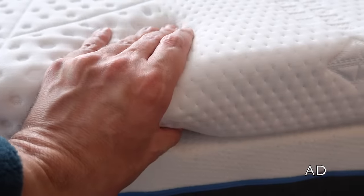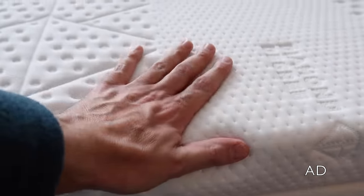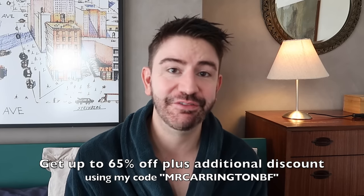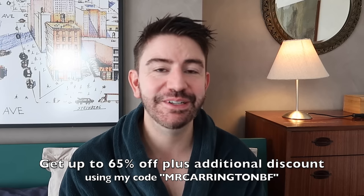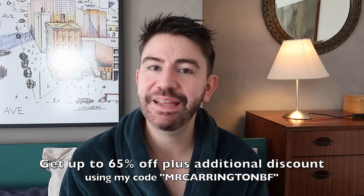I've been going to bed quite early lately — since the clocks changed and with the darker evenings, I just feel the need to go to bed earlier. I'm getting up earlier too, but I'm sleeping really well, and that is definitely thanks to my Emma mattress and mattress topper. Emma Sleep have got a fantastic Black Friday sale on where you can save up to 65% off everything, plus an additional discount using my code, which is MrCarringtonBF.